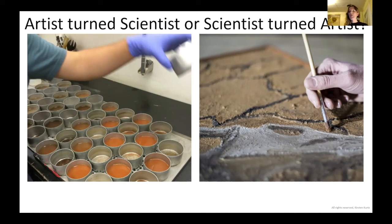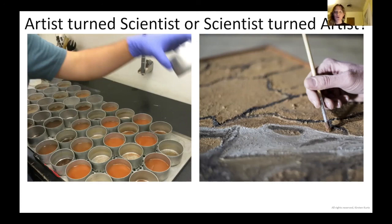Being in the lab and seeing these crazy beautiful colors come into the lab, I just started saving the soil. I didn't even know why. But I felt that there was some reason that I would want some of these really cool colors. And it was within the Cornell Soil Health Lab that I really started to embrace my creativity again.